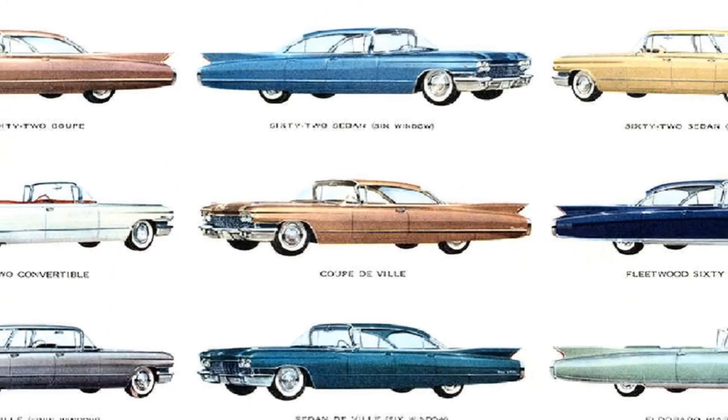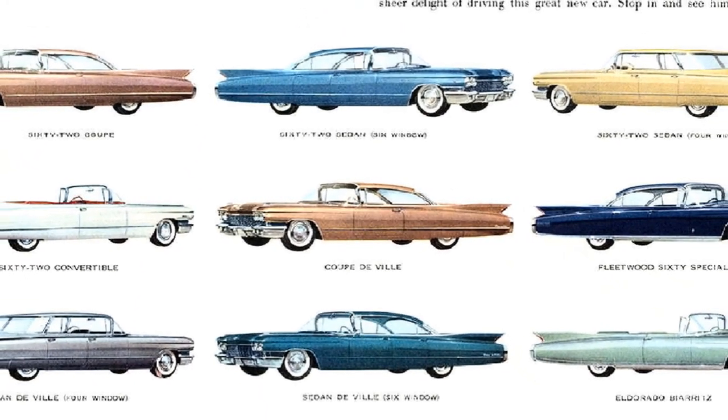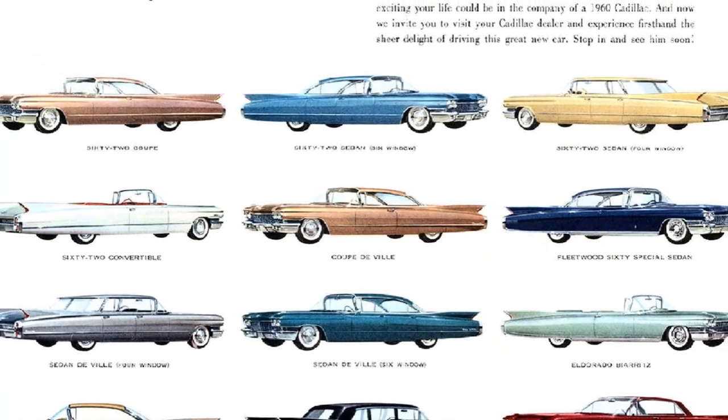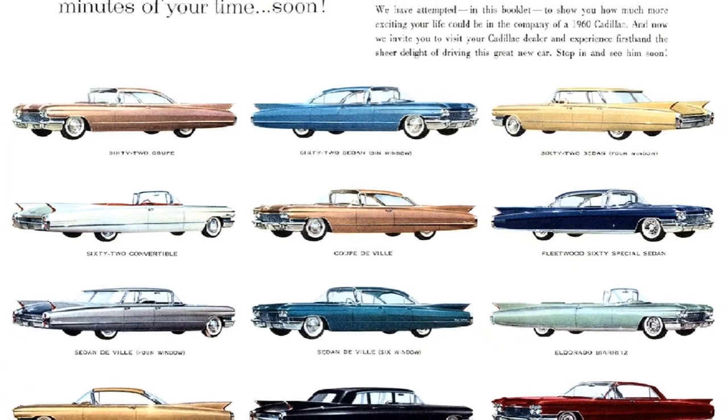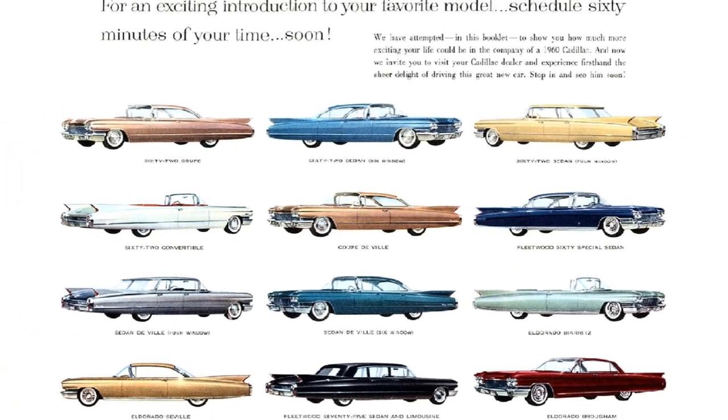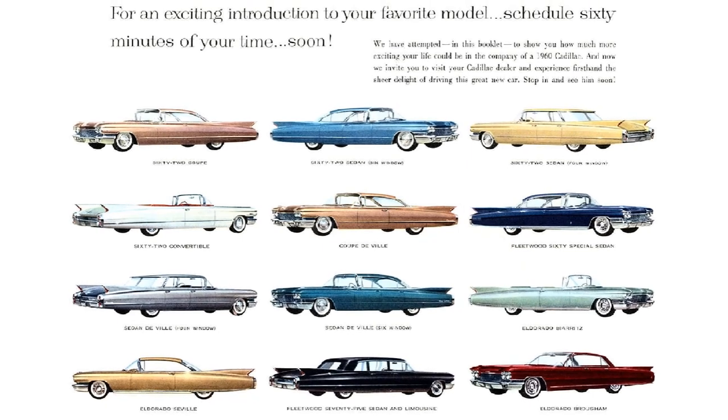Today we're going to take a look at the timeless 1960 Cadillac line of luxury cars. Hi, we're Chargins Retro Cars. Welcome to our channel. Sit back with us and take a stroll down memory lane.